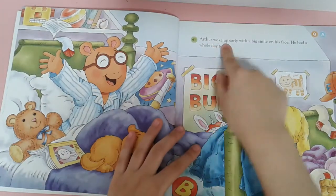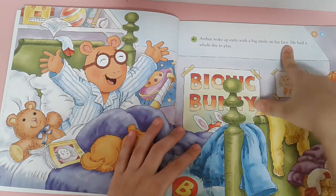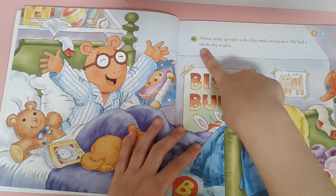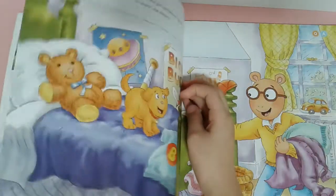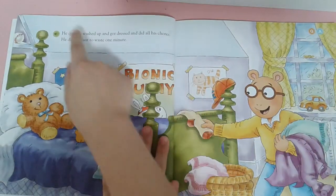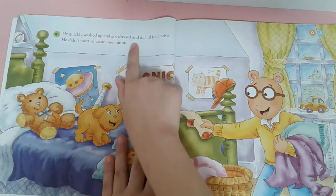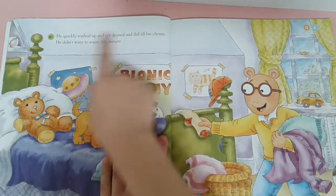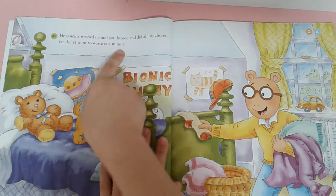Ursus woke up early with a big smile on his face. He had a whole day to play. He quickly washed up and got dressed and did all his chores. He didn't want to waste one minute.